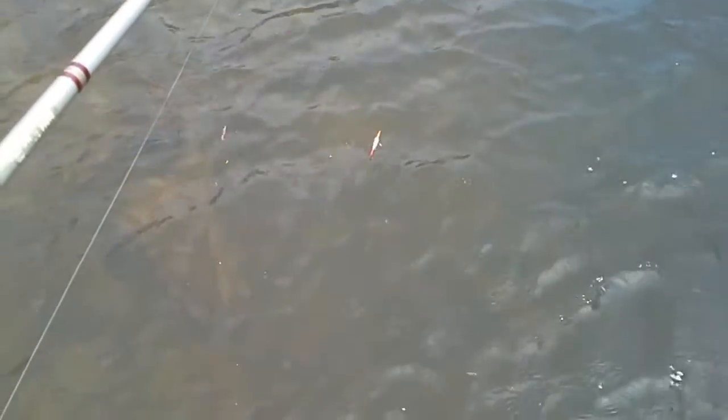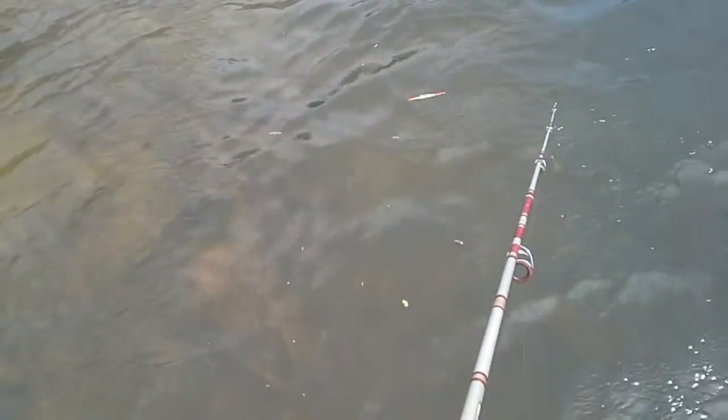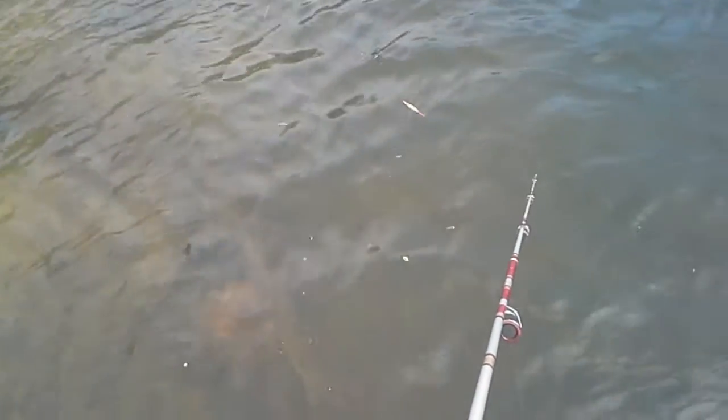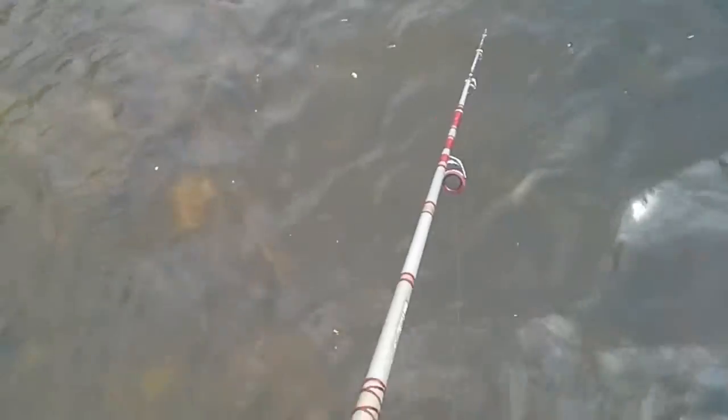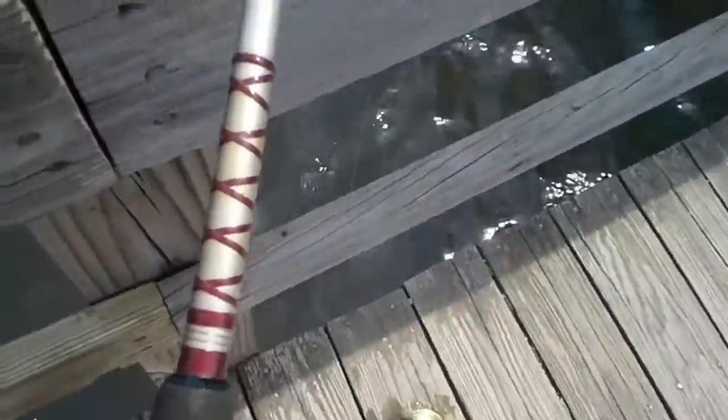We missed the bite. They don't bite on camera — they're camera shy. So I'm gonna put the camera down and get back to catching them. See you soon!